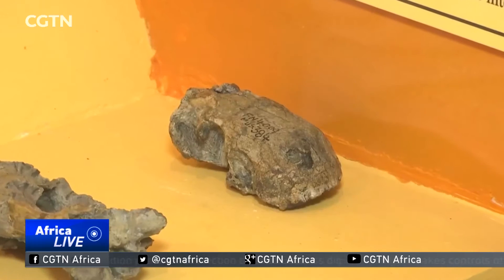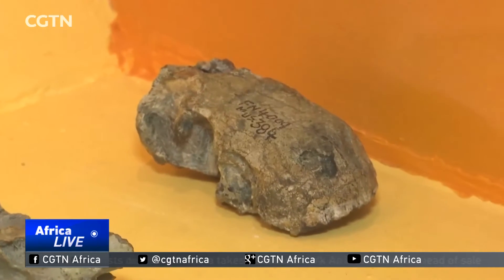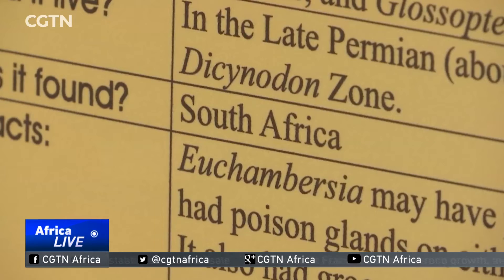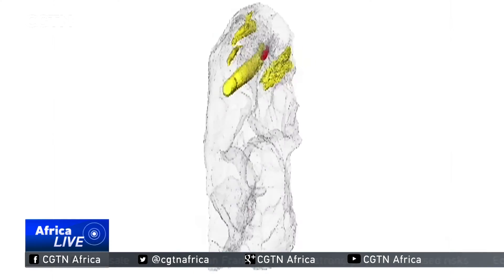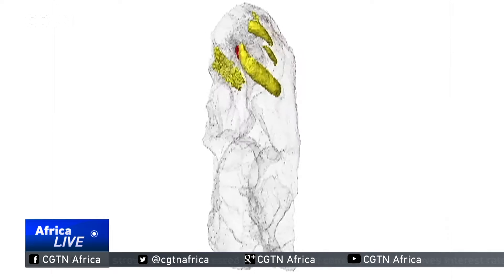There are only two of these fossils in the world — one here at Wits University in Johannesburg and one in London. Both were discovered in the Karoo area of South Africa. It's a remarkable fossil in that it has a morphology that is unique to this genus — such a small, almost insignificant fossil that sat on a shelf in a collection for so many years, to now be subjected to CT scanning and make international headlines is phenomenal.